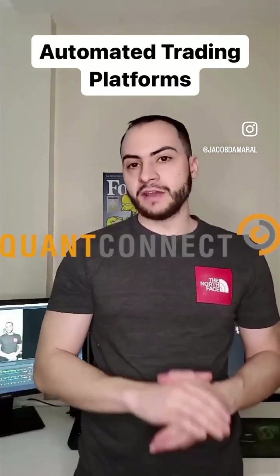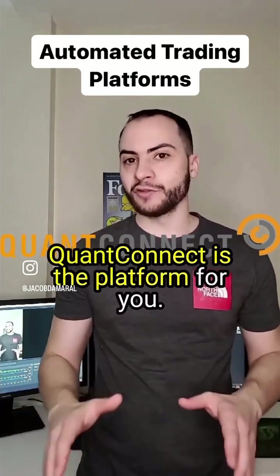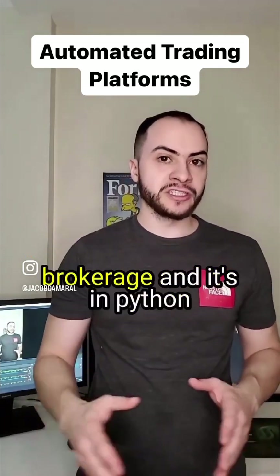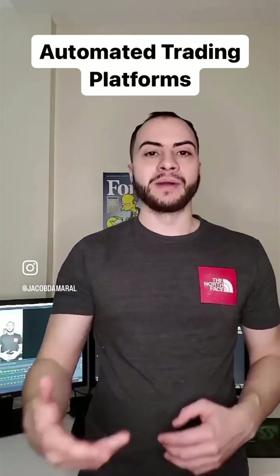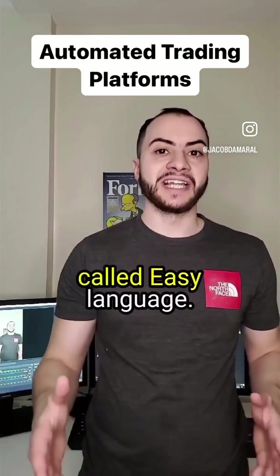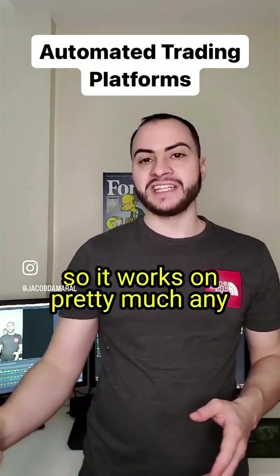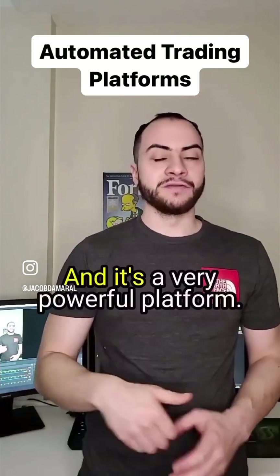Number three is QuantConnect. If you love Python and especially working on the web, QuantConnect is the platform for you. It works with a lot of different brokerages and it's in Python, compared to NinjaTrader which is C-Sharp, and TradeStation which uses its own proprietary language called Easy Language. QuantConnect is all on the web too, so it works on pretty much any device and it's a very powerful platform.